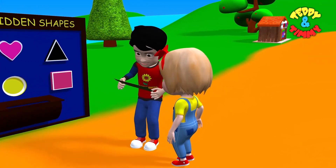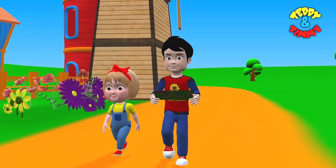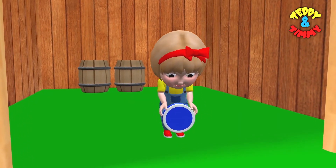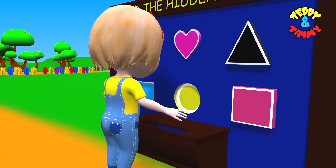Only two shapes remaining. Let's see where they find them. Yippee! They found the circle. Circle.